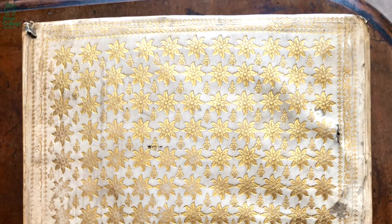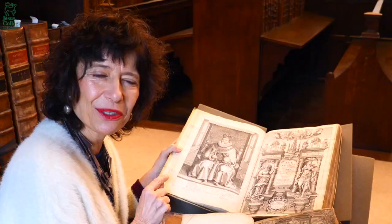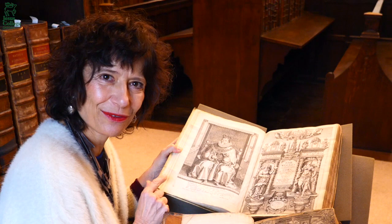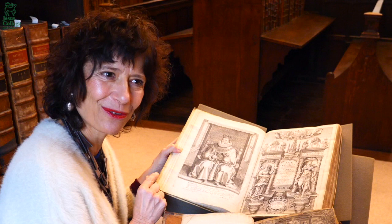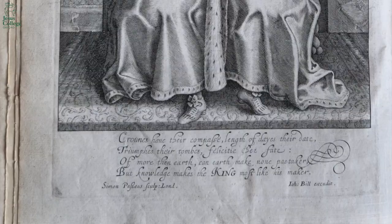The Fellows Library has so many treasures, with books from medieval times to the 21st century. But the one I wanted to talk about now is a royal book — the works of King James I. This is the first time a British monarch had a collection of his works printed. King James was an accomplished political writer, poet, and religious polemicist. He was a great rhetorician.